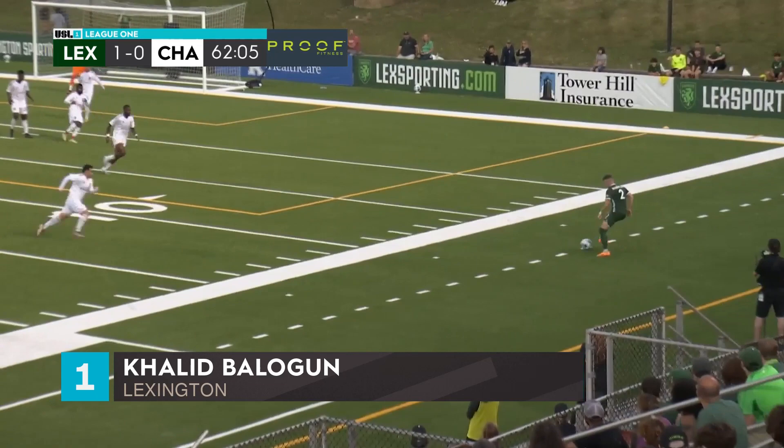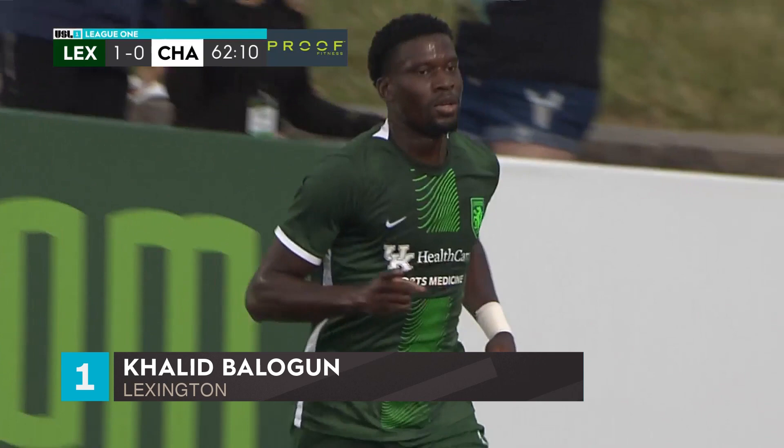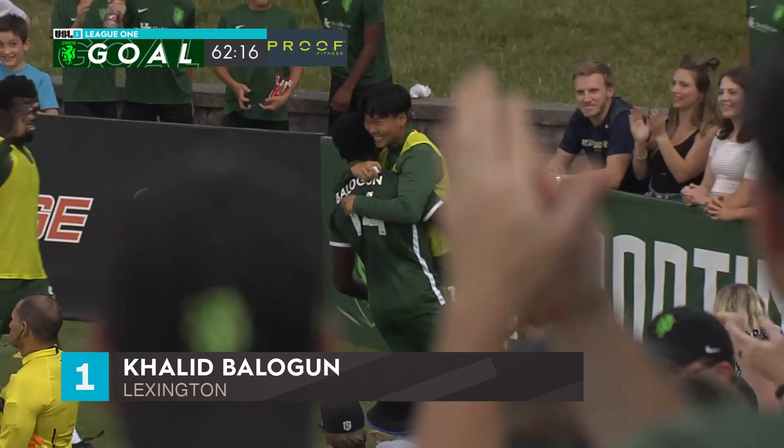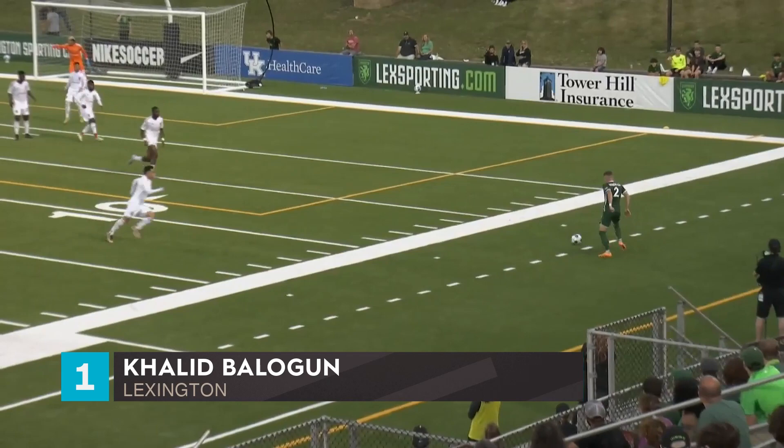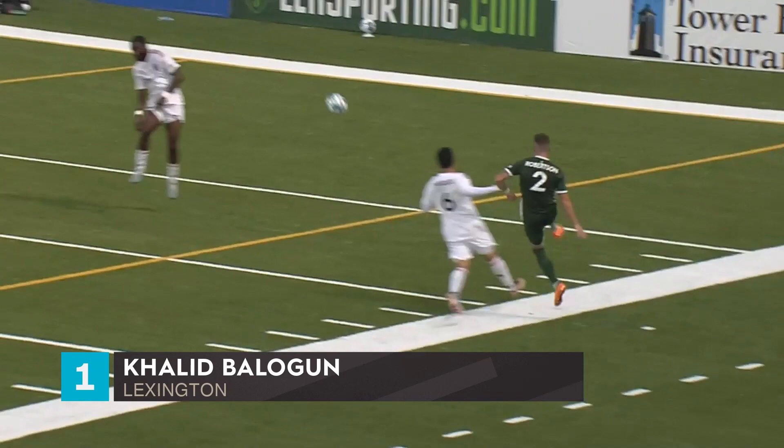Taken short for Smart. Robertson crosses to the near post and Khalid Balogun finishes it off. Lexington grabs that coveted second — it's Khalid Balogun's third of the year. It all comes from the short corner: Smart plays it well for Robertson, low delivery, Balogun first-time hit beyond Aviles. And Lexington off to a flyer, here a tad beyond the hour mark.